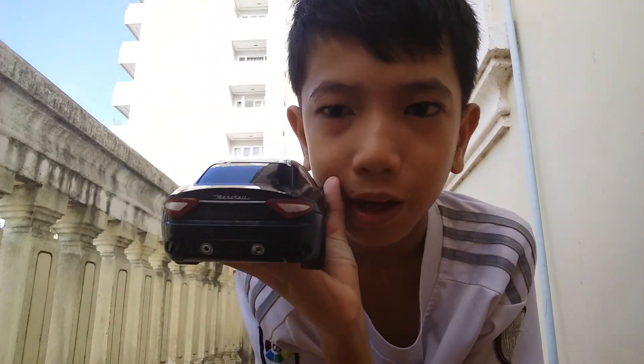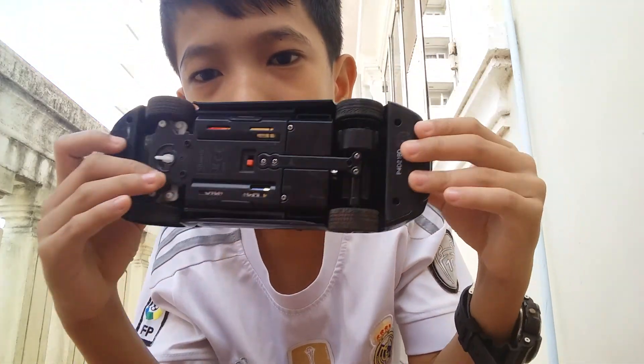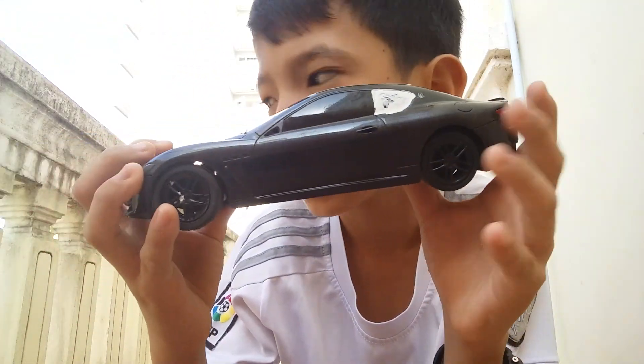Today I'm going to show you my Mercedes-Benz that I got in the back. This case is kind of like a controller. This is the Mercedes-Benz 2016.